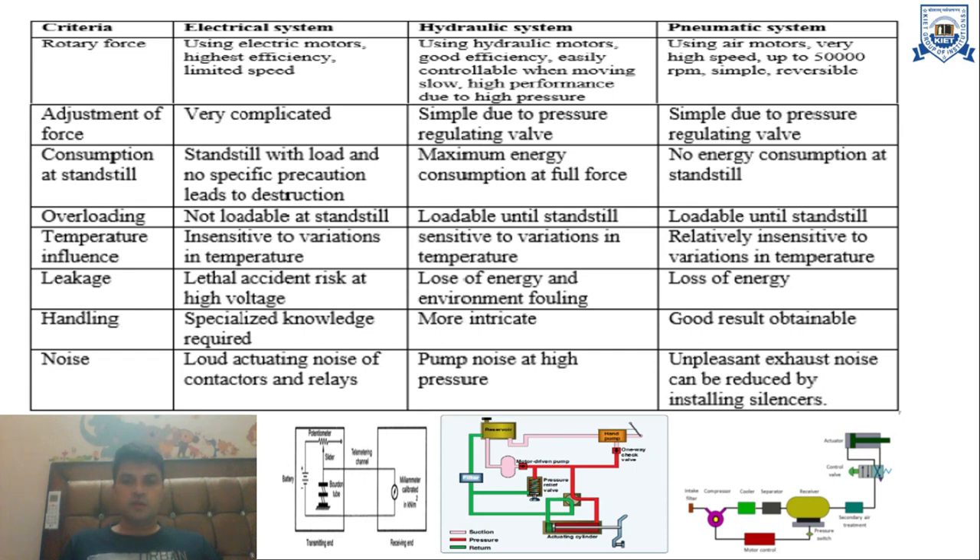The next criteria is consumption at standstill, meaning no-load condition. In electrical systems, standstill with load and no specific precautions leads to destruction. In hydraulic systems, there is maximum energy consumption at full force. In pneumatic systems, there is no energy consumption at standstill. Regarding overloading: electrical systems are not loadable at standstill, hydraulic systems are loadable at standstill, and pneumatic systems are loadable until standstill.